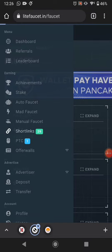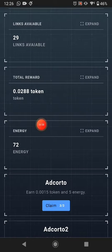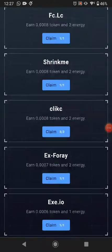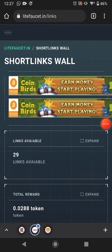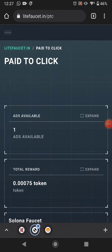The next method is shortlinks. You can visit the shortlinks and earn this much token and this much energy. If you complete all the shortlinks, this website pays you this much token in total.